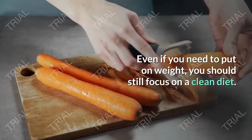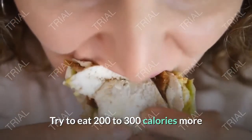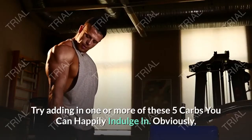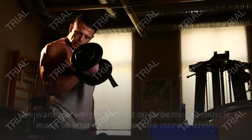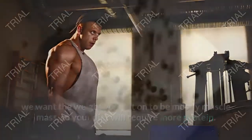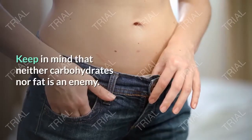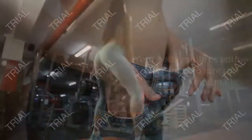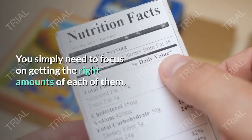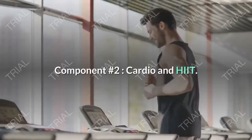Even if you need to put on weight, you should still focus on a clean diet. Try to eat 200 to 300 calories more than you normally would each day, but make sure it's not junk food. Since you want the weight gained to be mostly muscle mass, your diet will require more protein — aim for 1.5 grams of protein per pound of body weight. Keep in mind that neither carbohydrates nor fat is an enemy; your body requires both to function optimally. You simply need to focus on getting the right amounts of each.